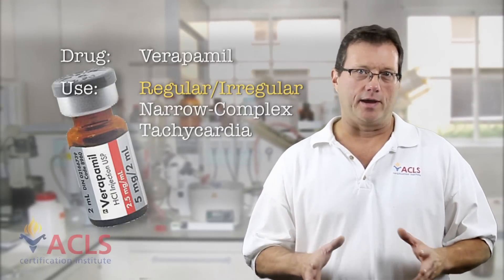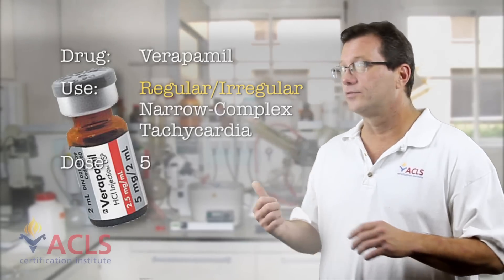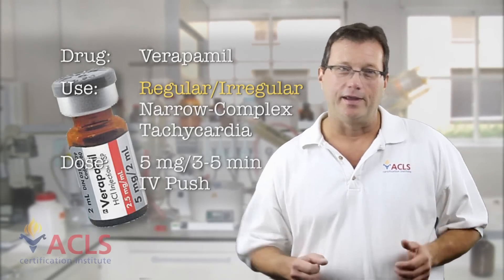Verapamil is a calcium channel blocker. You want to give it slowly. The dose is 5 milligrams slow IV push over three to five minutes. You want to have one finger on that print button on the monitor so that as soon as the patient starts to convert or break that tachycardic cycle, you can capture it on film.